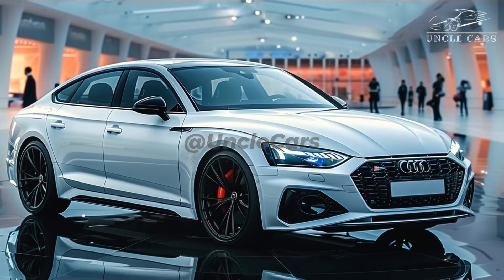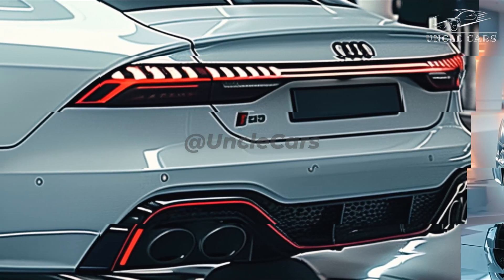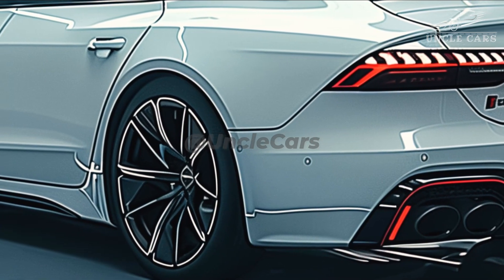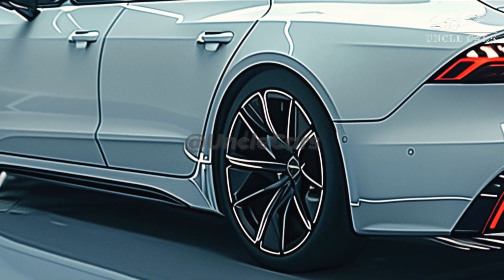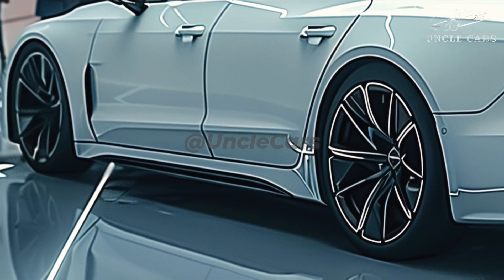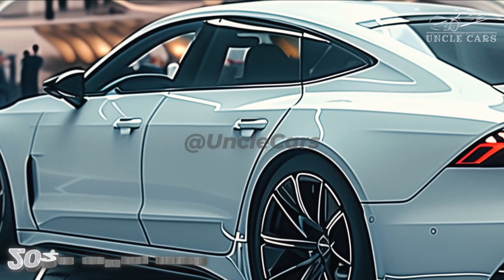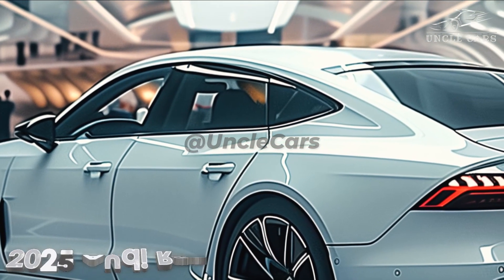The single-frame grille on the RS5 will get a new mesh design, similar to other recent Audi RS models. The front bumper's lower outer intakes will also get sharper, and a vent on the front fenders will remove hot air to help speed up airflow along the side of the body.